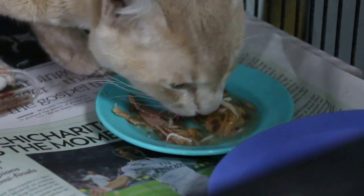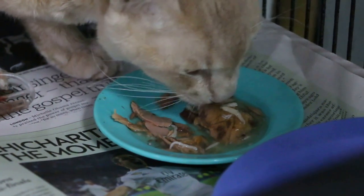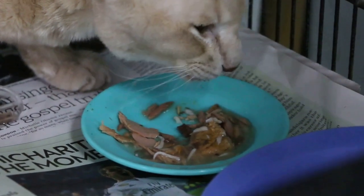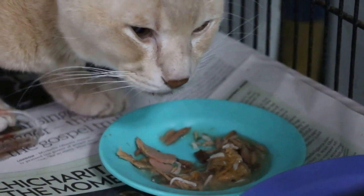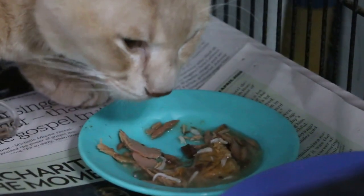Supposed to be a traumatic accident, and the x-ray shows the front three-quarter of the abdomen being cloudy, as if there was hemorrhage or peritonitis. The cat was on drip for the last two days.